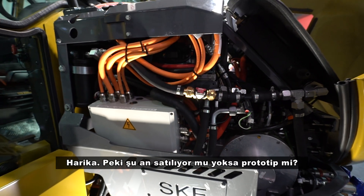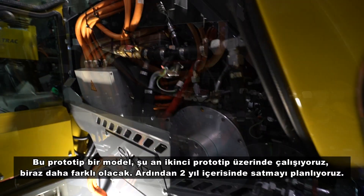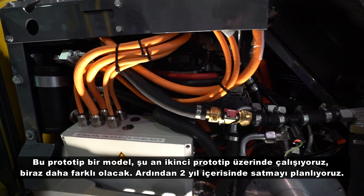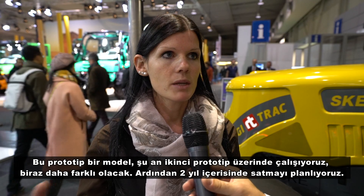Is it available now or is it a prototype? It's a prototype and now we are doing a second prototype with a few different things, and then we want to sell them in two years.